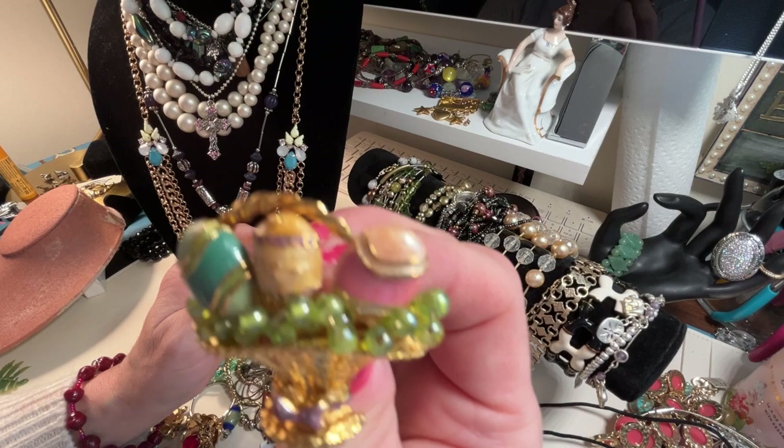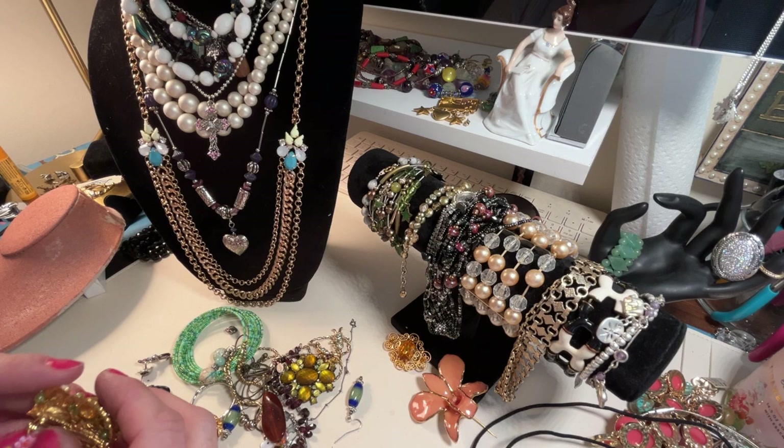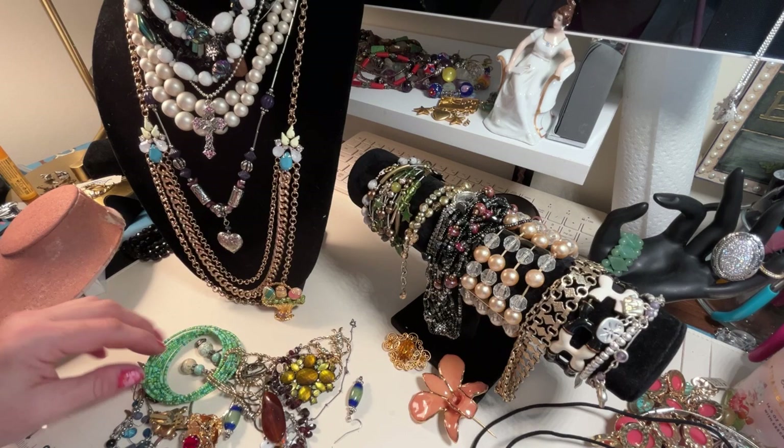Oh my gosh, did I show you guys this yesterday? Look at this darling thing — nice wired beads. I think this is made by — I don't think there was a mark on this one. Nope, no marking. How sad — what a cute pin though, right on time for Easter.